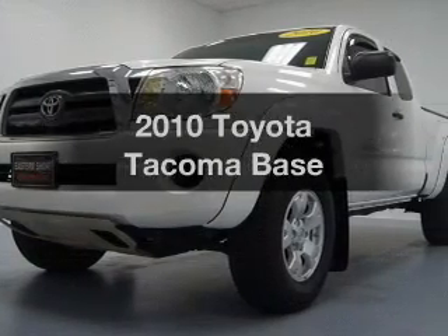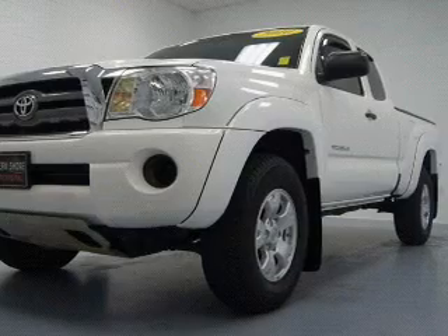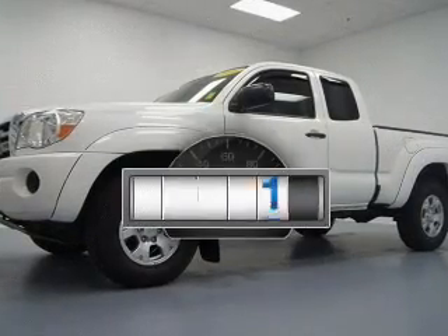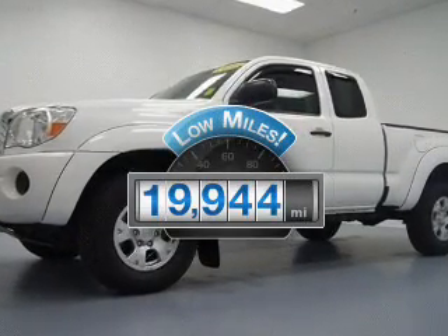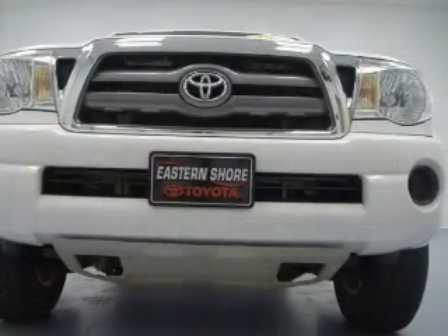Imagine yourself in this 2010 Toyota Tacoma — find everything you wanted to ride under one roof with this vehicle. A low odometer reading is a great advantage among many other benefits offered on this ride.